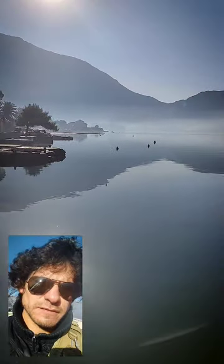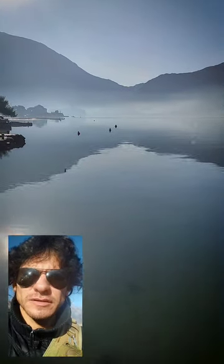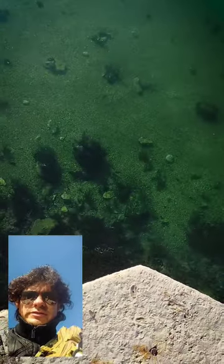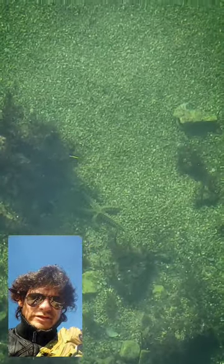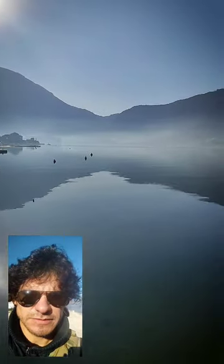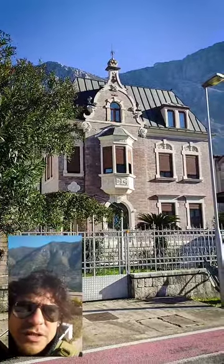This is one of the spots for swimming and the view is really cool. Right now in the morning it's really nice and fresh, and you can also see how clear the water is — you can even see a sea star and some fish. It's very beautiful.